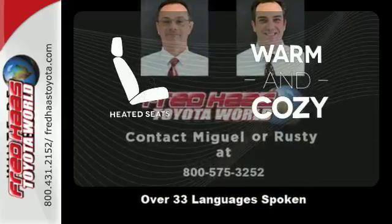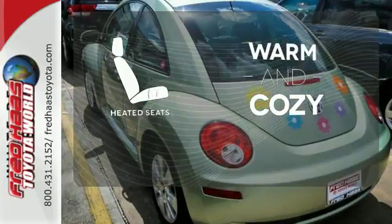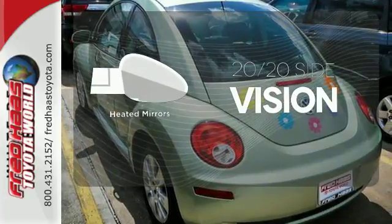Wrap yourself in the comfort of heated seats. The heated mirrors let you see behind you without all the work.